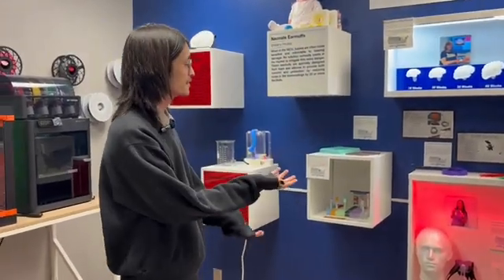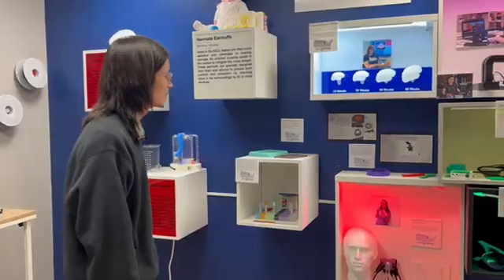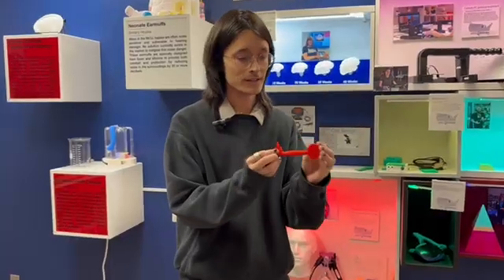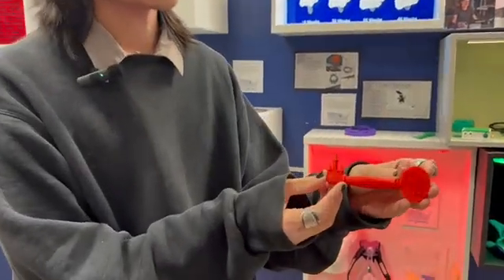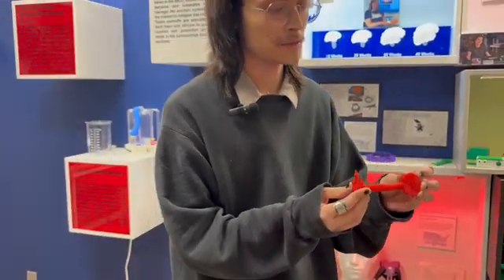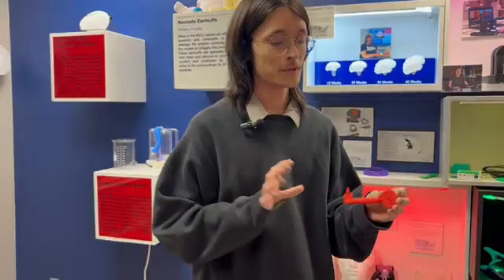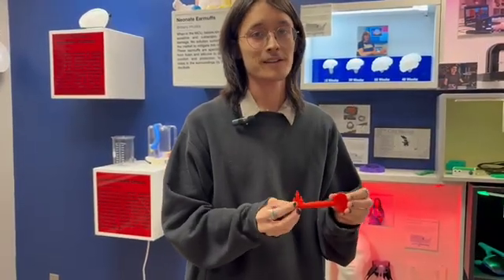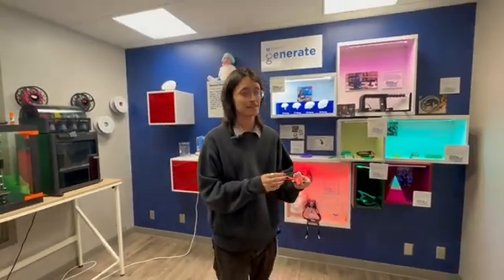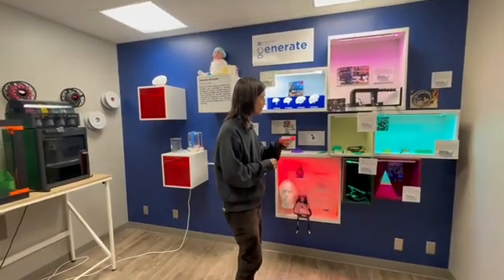Up here we have our project wall of highlighted projects. This one is one of our newest — we call it the magical OR key. It's a key we give to child patients on their way to the operating room. Whoever's wheeling them tells a story about how the magical key will open their pathway to the OR, using it as a distraction to help ease anxiety in a pretty intense moment for them.